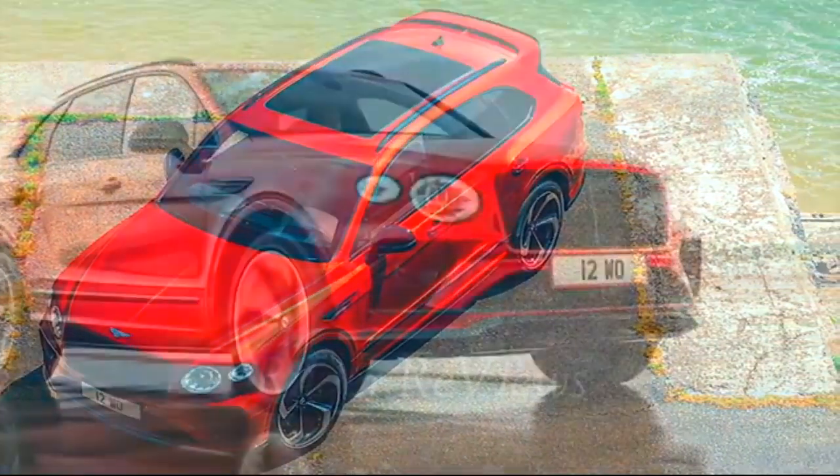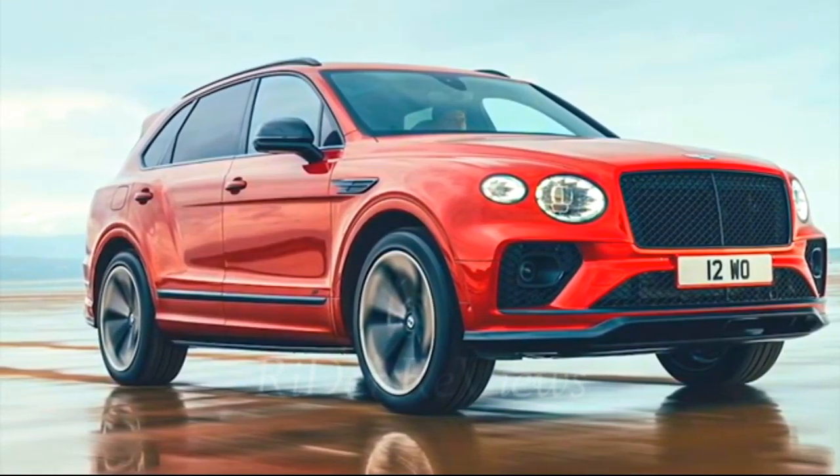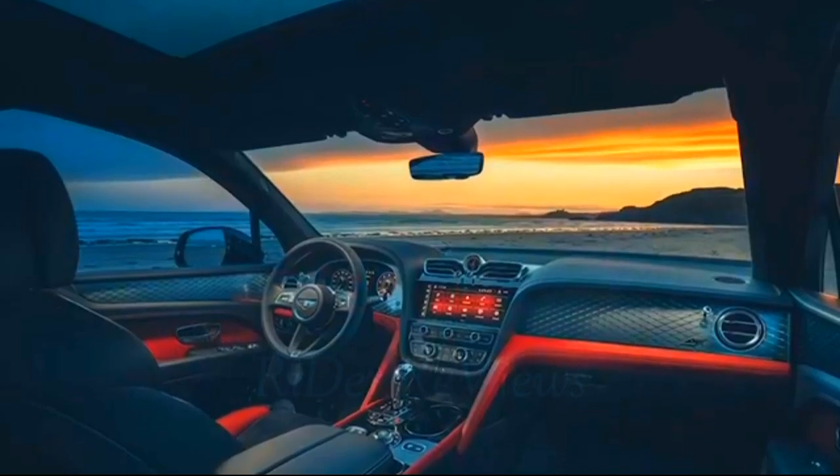Other cars might have a rear seat entertainment system, but the Bentayga has two 10.2-inch screens set into the headrests that are removable and can be used as tablets. There's also a touchscreen remote located between the rear seats to control the infotainment system.